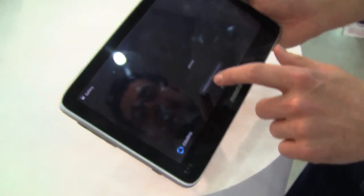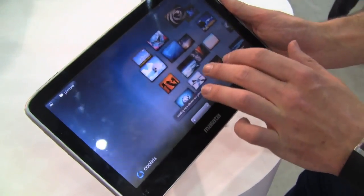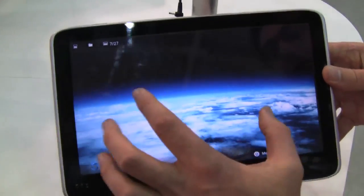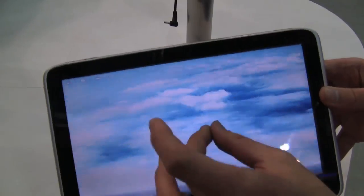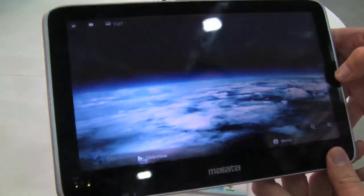Let's see if this gallery has come back. There we go — if we choose maybe a nice picture of the Earth, you can see how quickly it runs when it loads the picture. I think the screen has given up the ghost a little bit on this one, but it's very quick once you get it going.